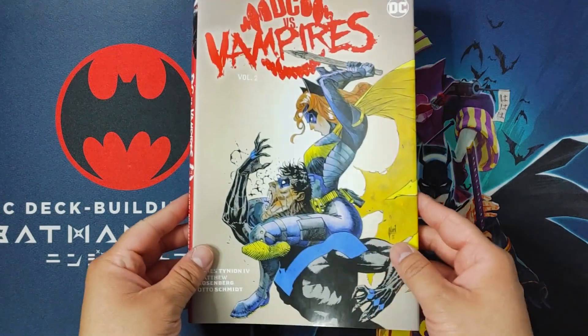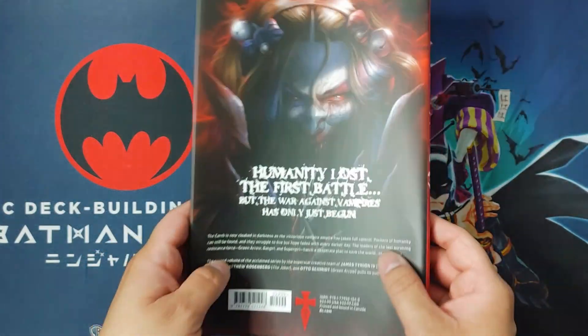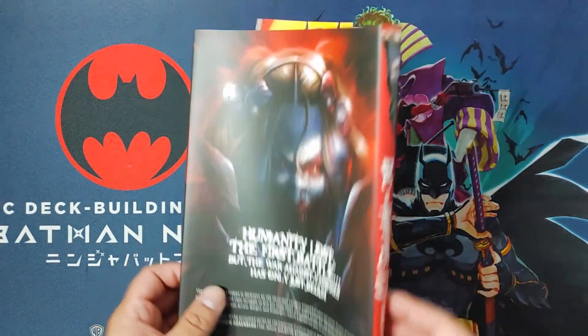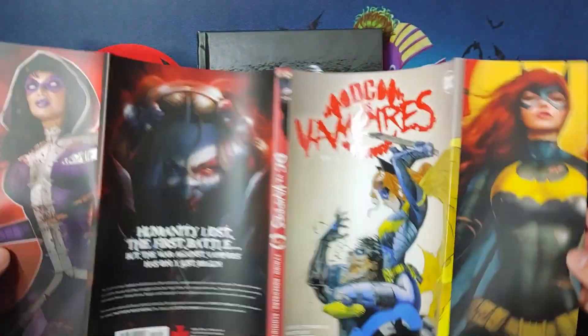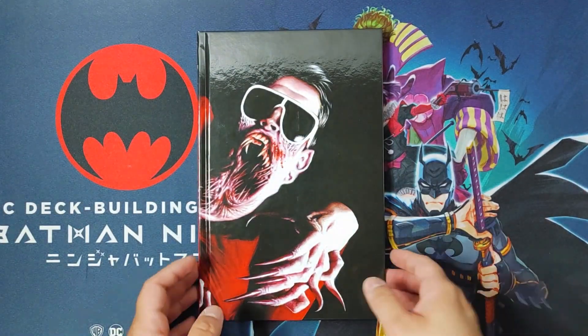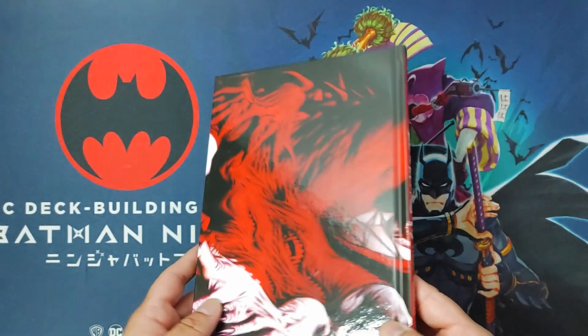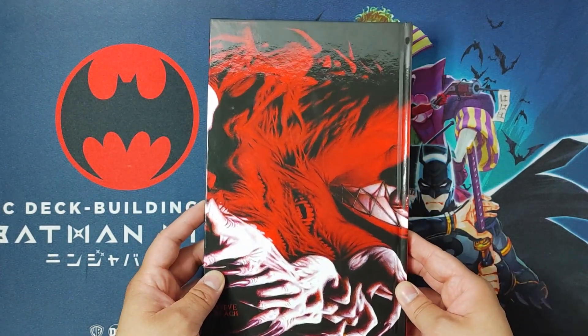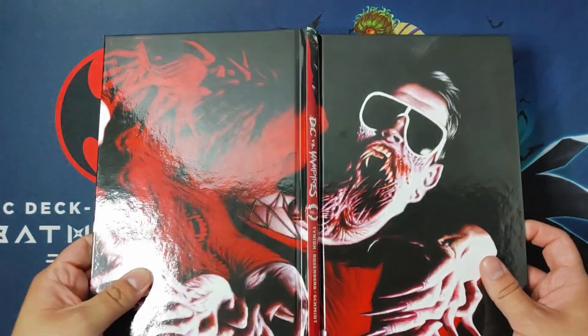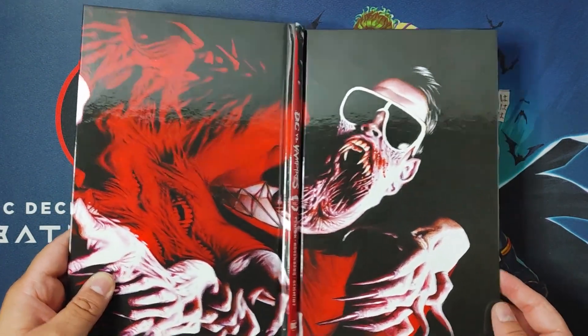Let's take a look at the front of the dust jacket, the spine, the back, and a full spread image of the dust jacket. Front of the book, the spine, the back, and here's the full spread image of the art, which I really, really liked. Look at that — it looks really creepy but so dope.